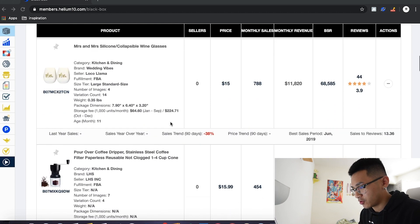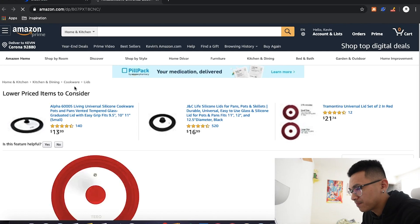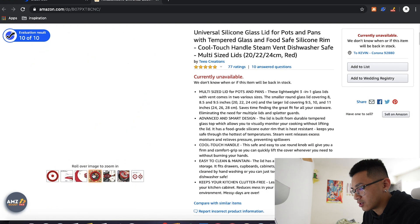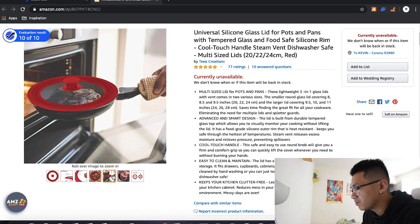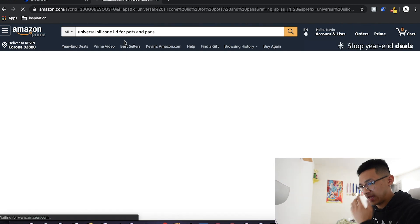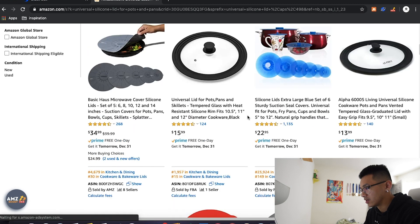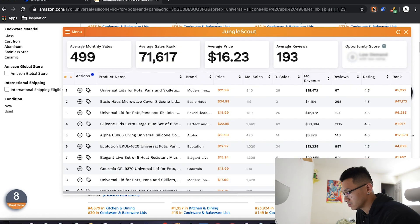Now we have a bunch of products that are within our filter and category. We've got collapsible wine glasses... here's something interesting: a universal silicone glass lid for pots and pans. It looks like you can use it on multiple pot and pan sizes — it's silicone so it won't burn your hands. Let's go search the main keyword for pots and pans to look at similar products.